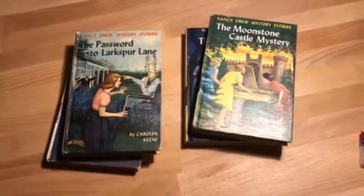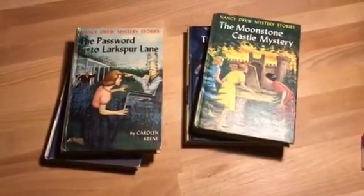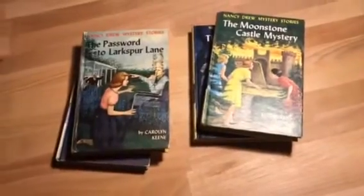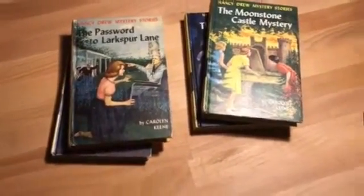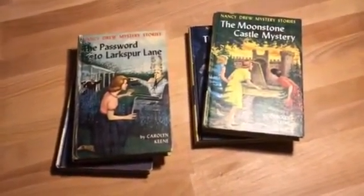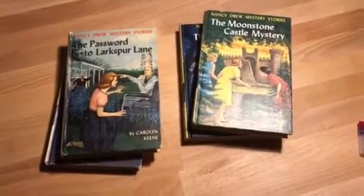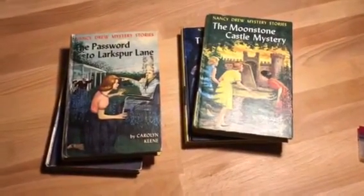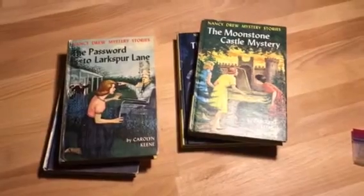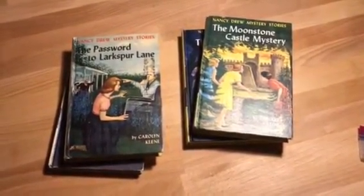What I found over the years is that the old Nancy Drew mystery stories are very, very popular, and I've had pretty good success with them over the years. These books that you see in the video are some ones I picked up recently. I didn't do as well as I thought I would — I bought about a dozen and a half or so, made a few dollars on them but not too much.